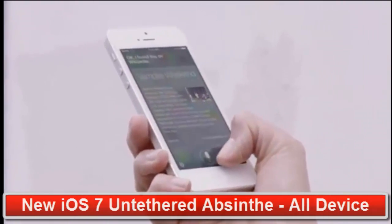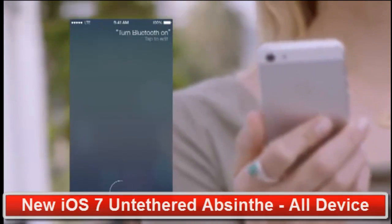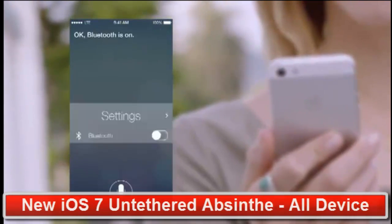Siri can assist you in new ways, by doing things like changing the settings on your iOS device. For example: "YouTube is on."